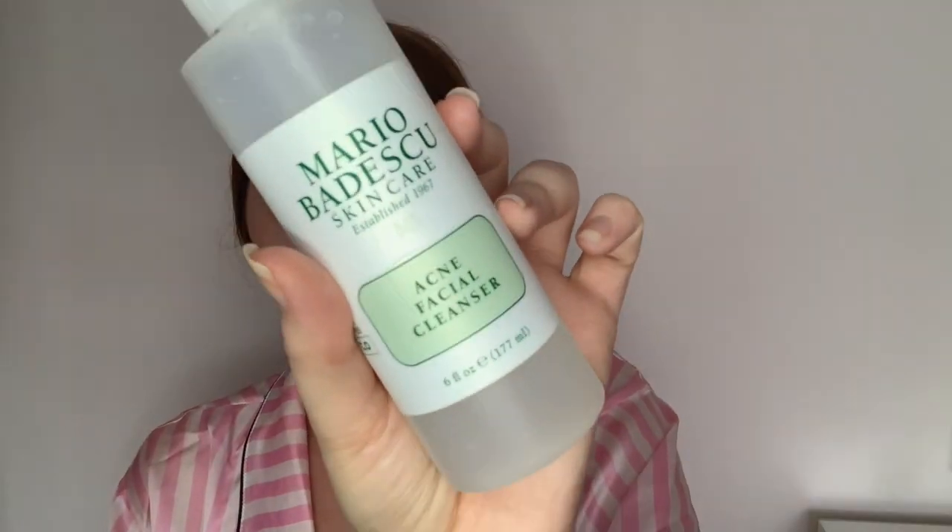If I use this morning and night for a few days, they'll literally be gone. It is like the best thing to help get rid of spots. This is the acne facial cleanser by Mario Badescu — they do some great products for anyone who has problems with spots. How I use it is: splash a bit of warm water on my face, put a little bit in my hand, mix it into my skin, wash it off with warm water, then rinse one last time with cold water.